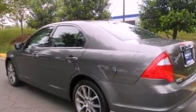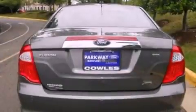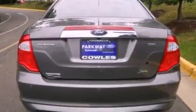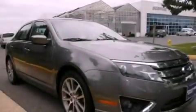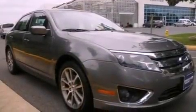Its top features include a power sunroof, heated front seats, a low-tire pressure indicator, 100% commercial-free Sirius satellite radio, aluminum wheels, and traction control and stability control systems. The following features are also included: